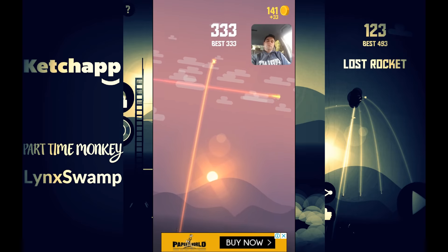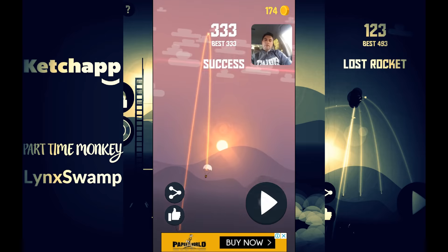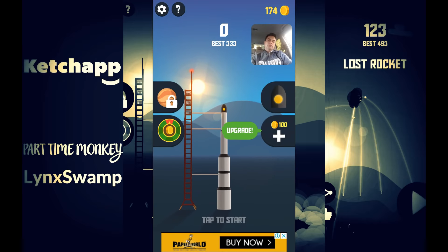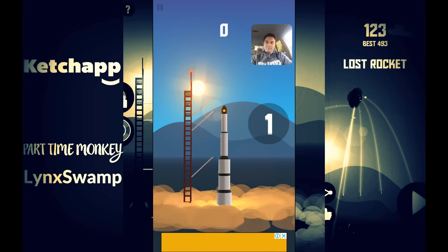That was a good run — as you can see the graphics are really clean, modern, and simple. It's engaging gameplay with a good hook that sort of keeps you wanting to keep going.